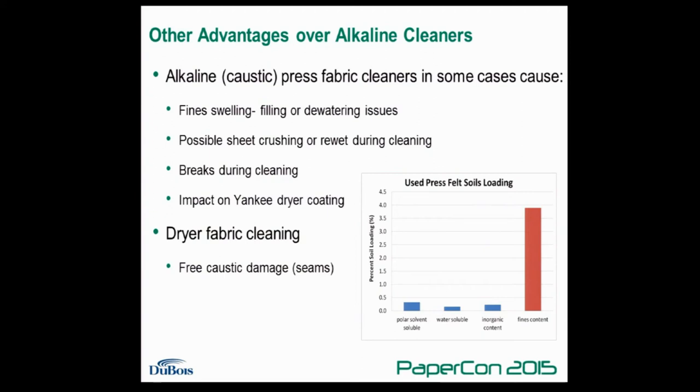In addition to the safety advantages, there are also other advantages to the SureSafe cleaners in terms of direct performance for certain machines. Alkaline cleaners can swell fines within a press fabric. If you've experienced a situation where a machine washes a press fabric with an alkaline cleaner and then sees the suction box vacuum levels go up, or the sheet becomes wetter, or drying is impacted for a period of time until eventually the positive benefits appear — that can be a result of fines being swollen within the body of the press fabric. DuBois has the ability to analyze used press fabrics and determine when this will be a factor.